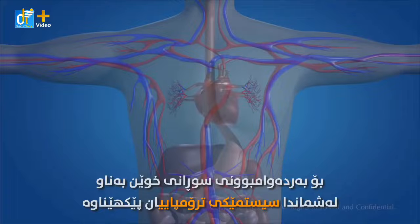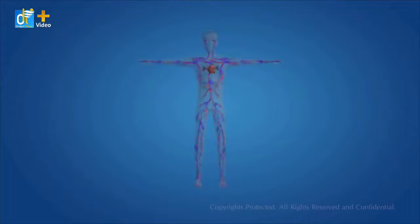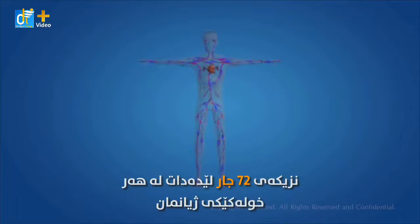To keep the blood flowing throughout our body, we have a pumping system and the heart is the pump, which is composed of muscle that pumps blood throughout the body, beating approximately 72 times per minute of our lives.